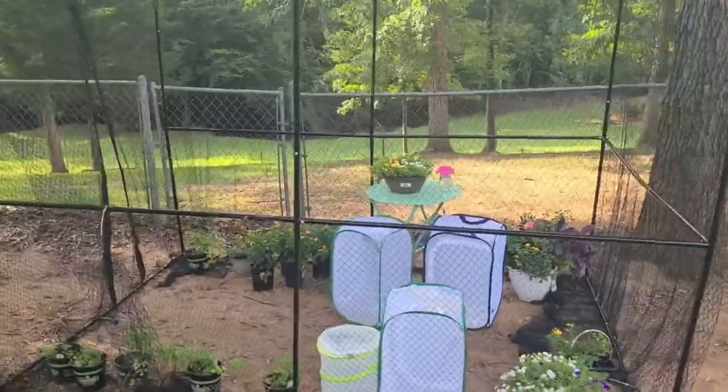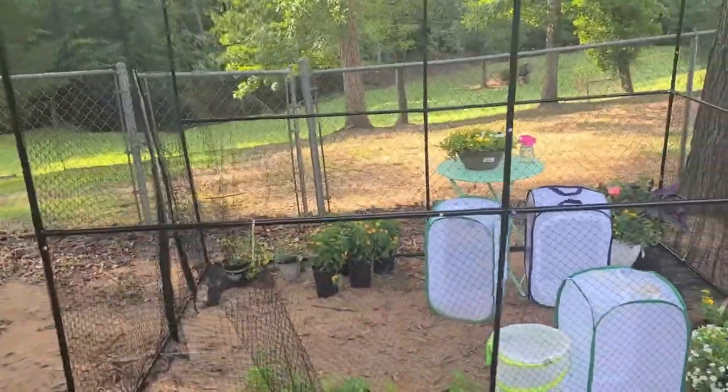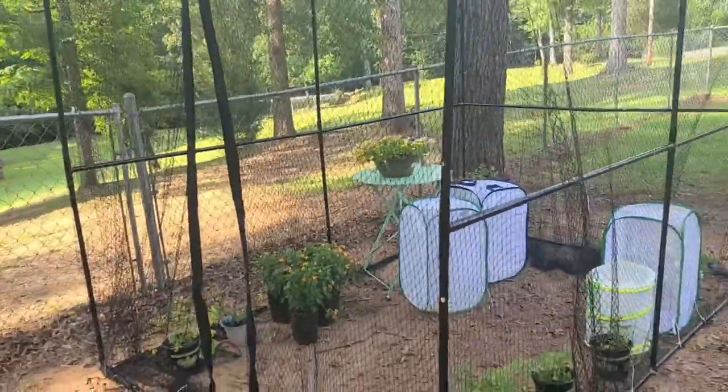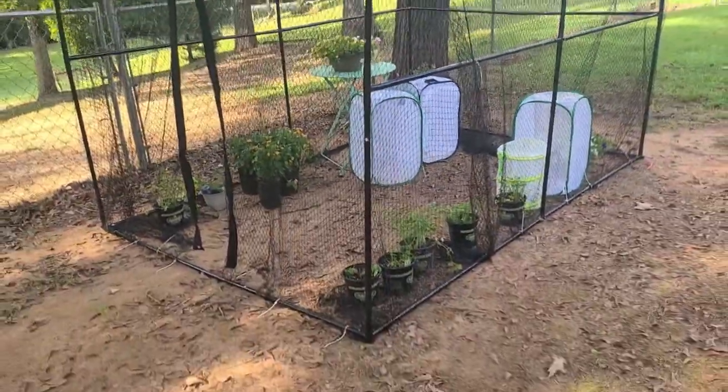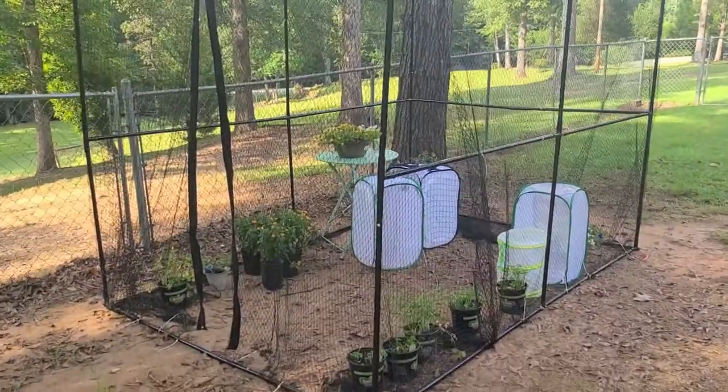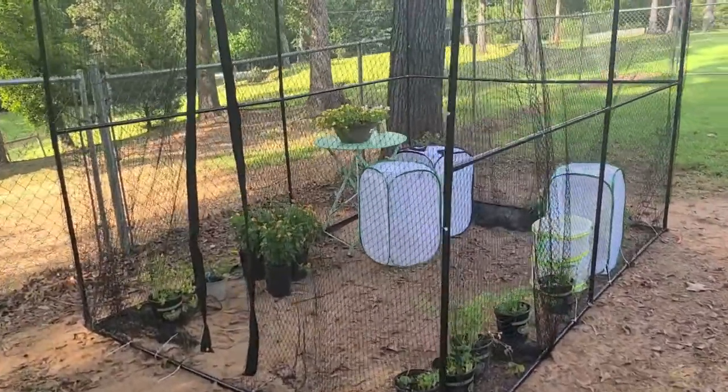Many of our butterflies only live around seven to fourteen days — sometimes more, but most of the time that's about average. So this will be their home and this gives them a little bit more freedom. And of course I had to capture the release for this. So here we go.